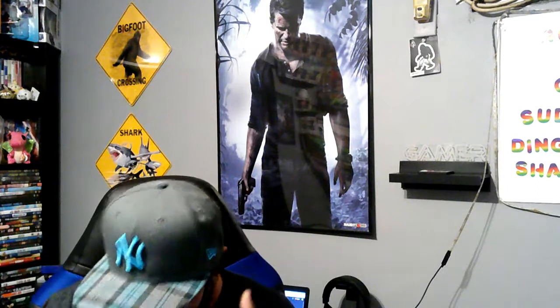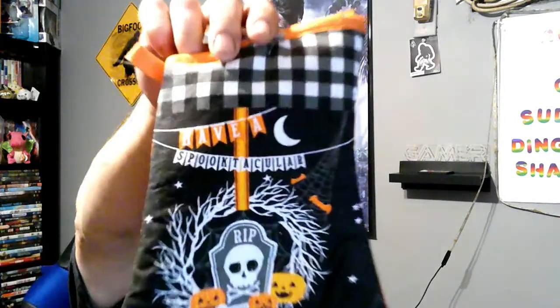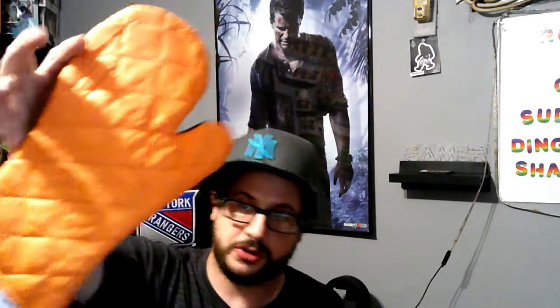She also got the oven mitt for Halloween. It says 'Have a Spooktacular Halloween' written on there. Like, spooktacular Halloween — a little oven mitt. And on the back is pure orange.